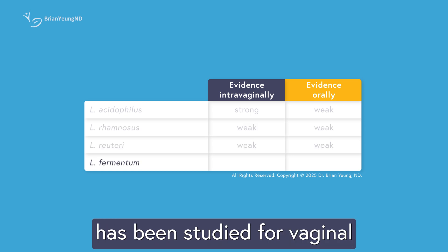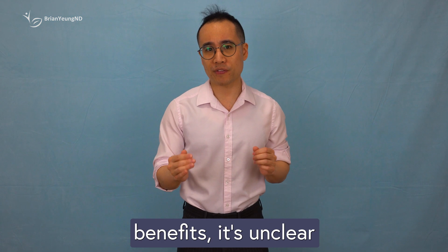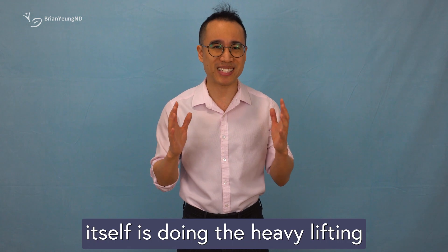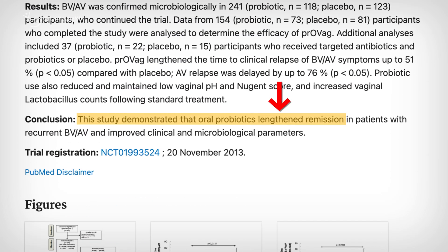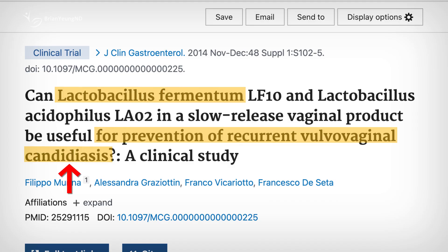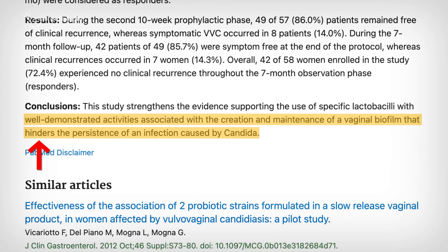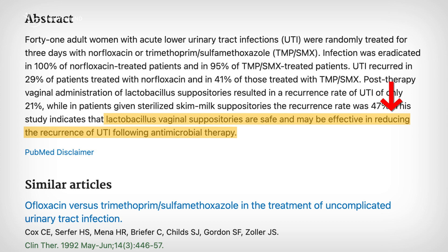Lactobacillus fermentum has been studied for vaginal and urinary health, but only in combination with other probiotics, never on its own. So while some studies show benefits, it's unclear if Lactobacillus fermentum itself is doing the heavy lifting, or if it's the combination of probiotics. For BV, research suggests that taking an oral probiotic mix containing Lactobacillus fermentum alongside standard treatment may help keep patients symptom-free for longer compared to standard treatment alone. For yeast infections, a small study found that women who had already completed standard antifungal treatment and then used an intravaginal probiotic mix including Lactobacillus fermentum had a slight reduction in infection rates. And for UTIs, a small trial showed that vaginal suppositories containing Lactobacillus fermentum helped reduce the risk of UTIs compared to placebo.